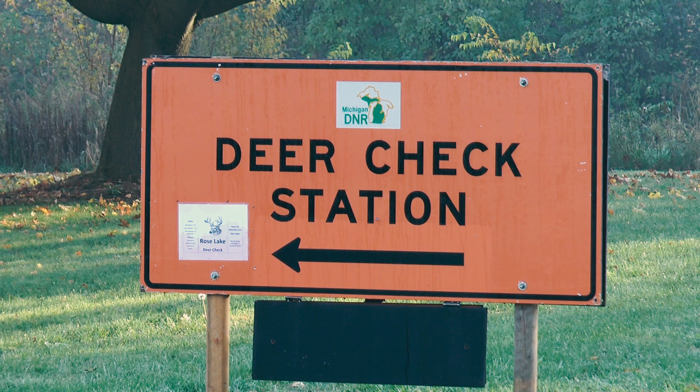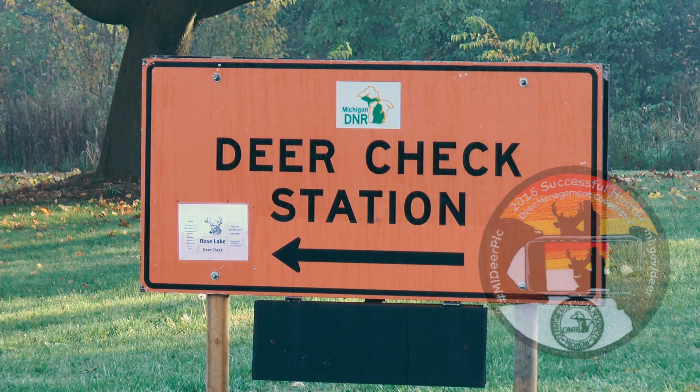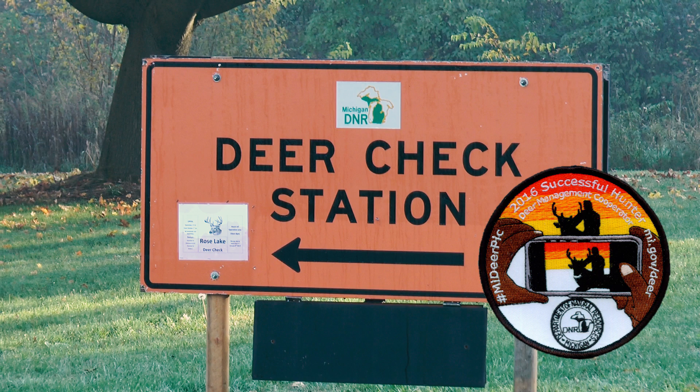And as always, anyone who brings their deer to a check station will receive a commemorative successful deer hunter patch.